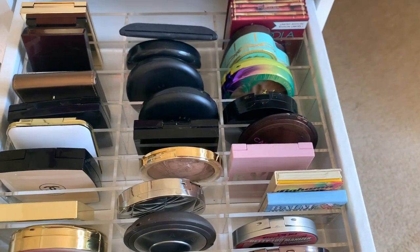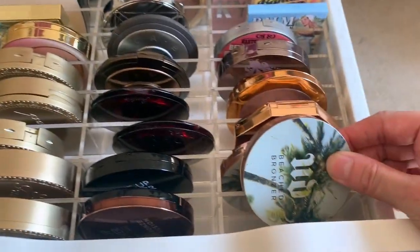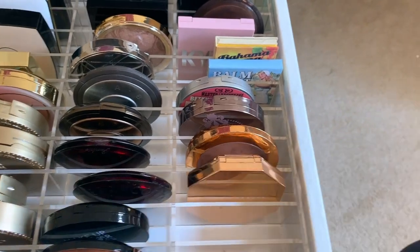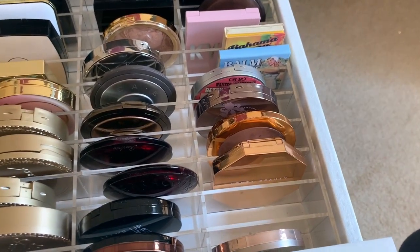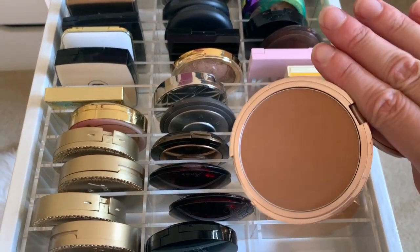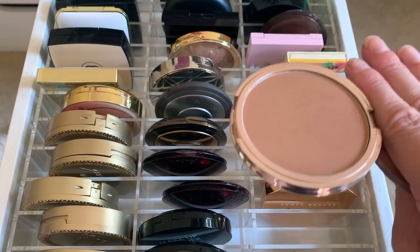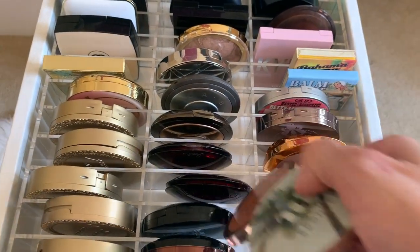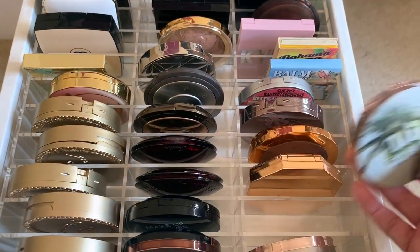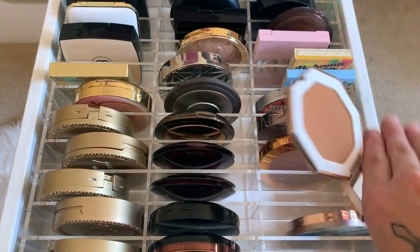These Urban Decay bronzers — I have Sun Kissed and Bronzed. Bronzed is the one I'd definitely recommend for basically any skin tone, light to medium. These bronzers blend so well. Urban Decay, I don't know how you did it, but you did it. And I mean, it doesn't get any better than having palm trees on the bronzer packaging.